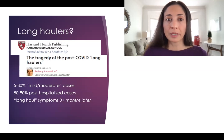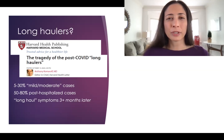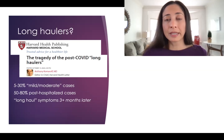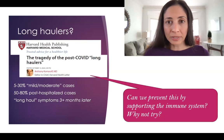As an outpatient doctor, I'm really worried about the long haulers. Harvard published a letter called 'The Tragedy of the Post-COVID Long Haulers,' describing lingering symptoms for two, three, or four months after COVID — even after just a mild or moderate case. These symptoms can include shortness of breath, brain fog, headaches, and chronic fatigue. Thirty to fifty percent of mild to moderate cases are presenting with these lingering symptoms. So my question is: can we possibly prevent this by supporting the immune system during the infection? While we're waiting for more research, why not try?